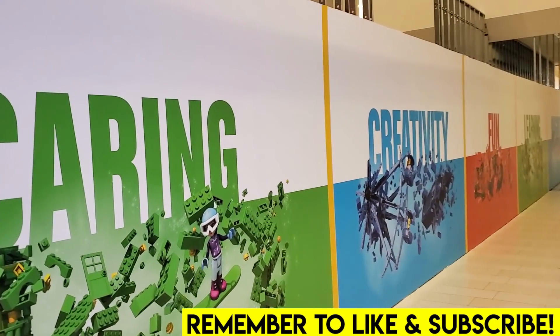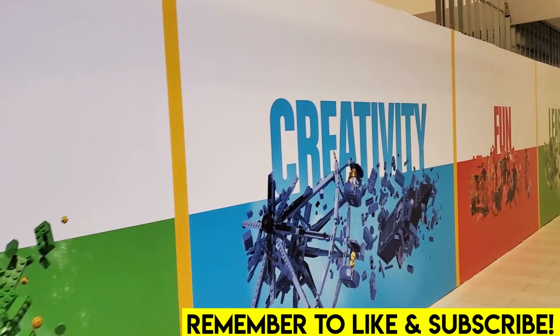Hello everybody, welcome back. It's Jordan here, aka Brixie. I hope you're having a fantastic day.